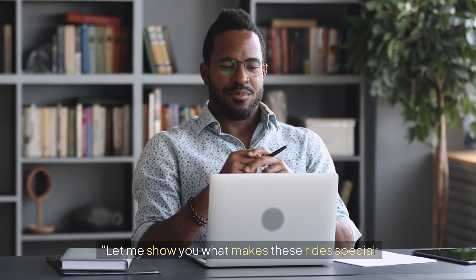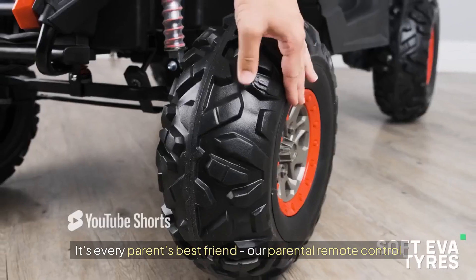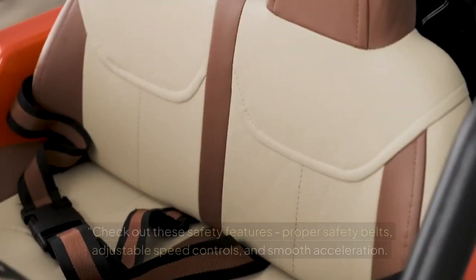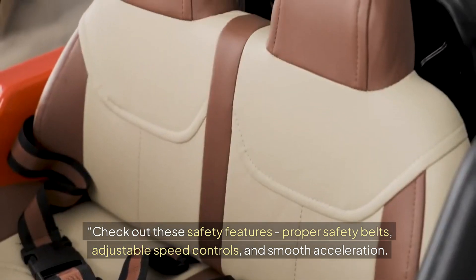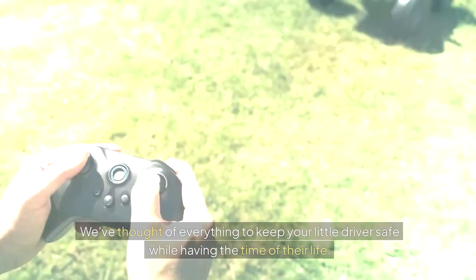Let me show you what makes these rides special. See this? It's every parent's best friend — our parental remote control. You've got full override capabilities while they're learning the ropes. Check out these safety features: proper safety belts, adjustable speed controls, and smooth acceleration. We've thought of everything to keep your little driver safe while having the time of their life.